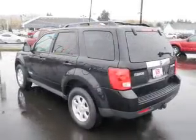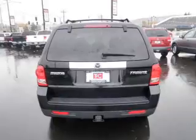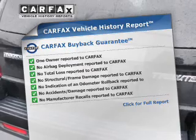You will appreciate the safety feature of anti-lock brakes. Heated seats make cold weather driving more comfortable. Let the sunshine in with the sunroof. A vehicle history report from Carfax, the most trusted provider of vehicle history information, is offered to provide you with peace of mind.